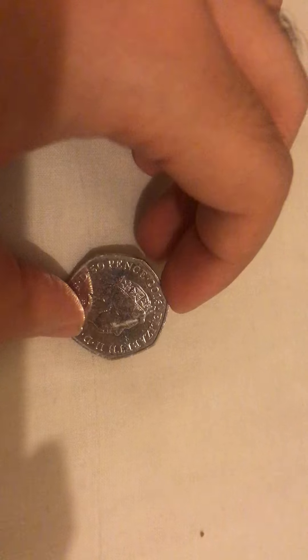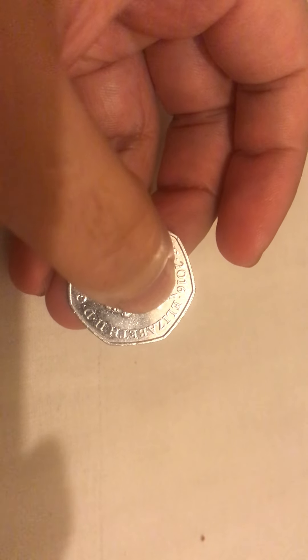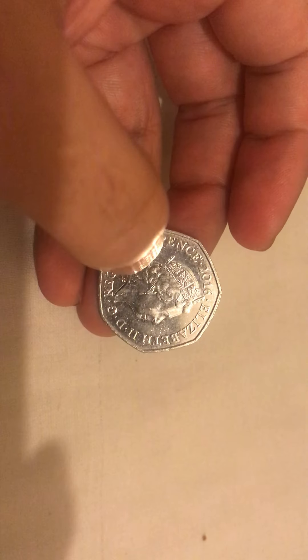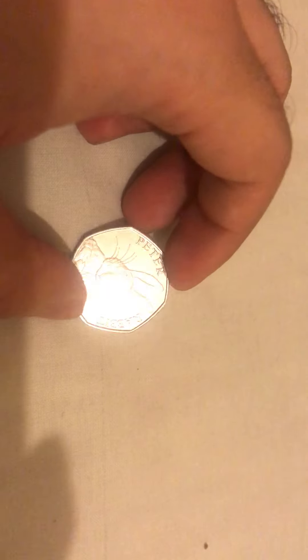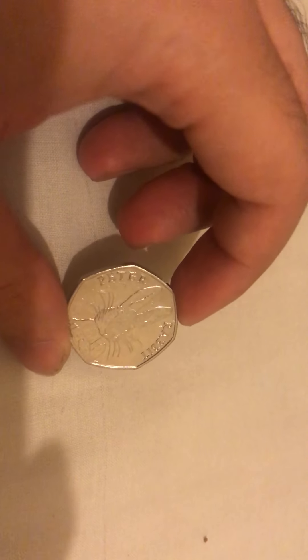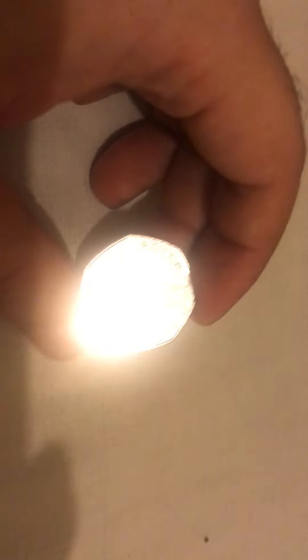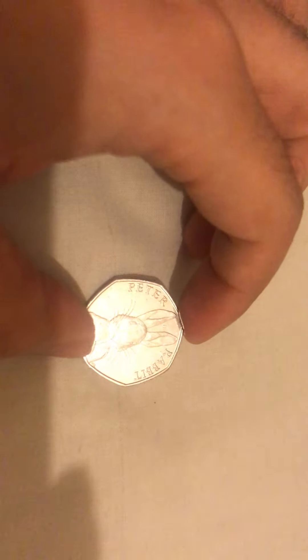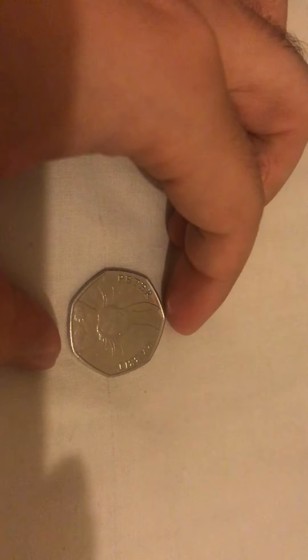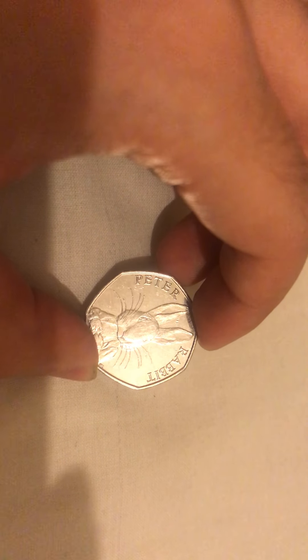These were so popular that in 2019 they did another version, but this is the 2016 version. It has been in circulation — as you can see there are a number of scratches — but it is still a collectible coin. That's one of the reasons I wanted to make this video.